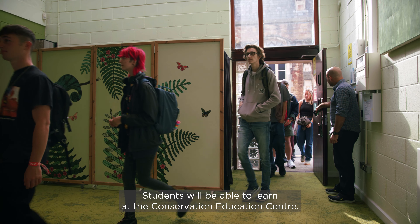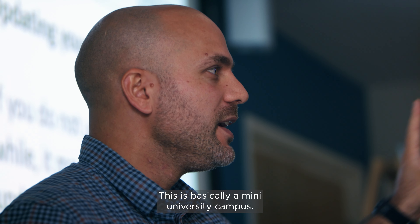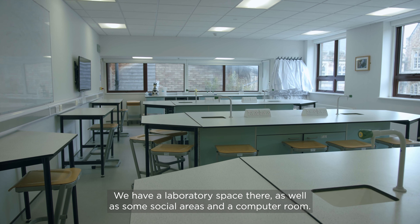Students will be able to learn at the Conservation Education Centre. This is basically a mini university campus. We have many lecture rooms there, we have a library there, we have a laboratory space there.